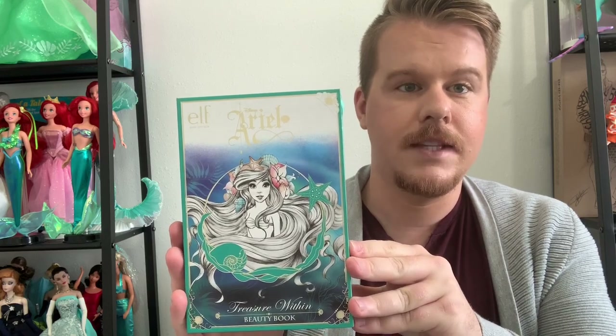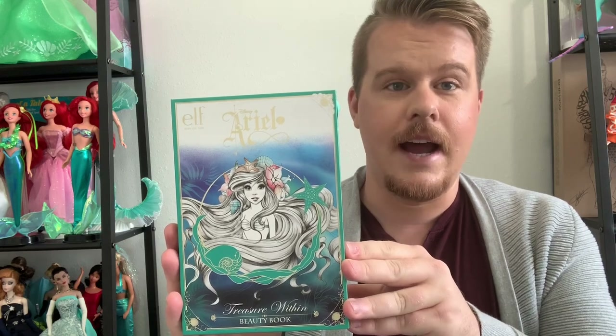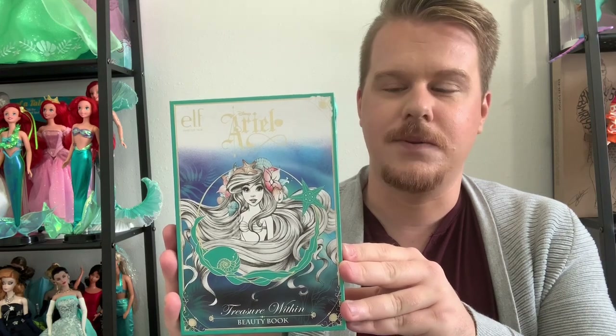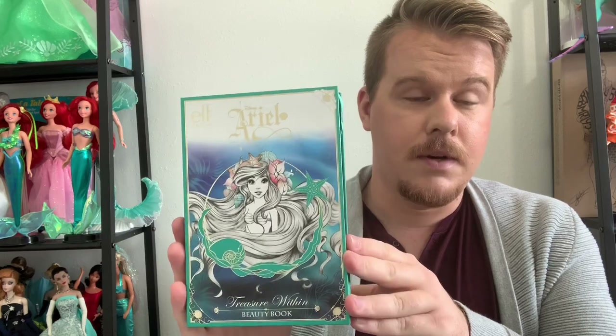Hi guys and welcome back to my channel, we're gonna be doing something a little different, which is why you're so close up to my face. I've got my base makeup on right now — foundation, blush, bronzer, etc. I don't have beauty lights so it's probably not picking up the best, and I'm really shiny on that side of my face.